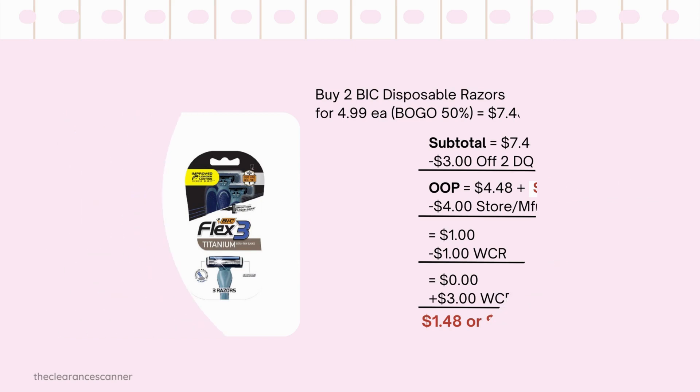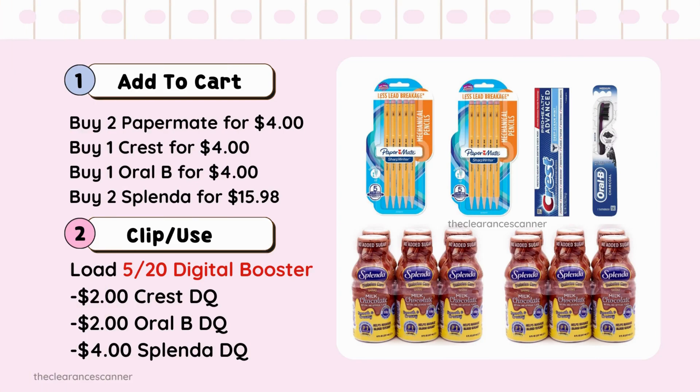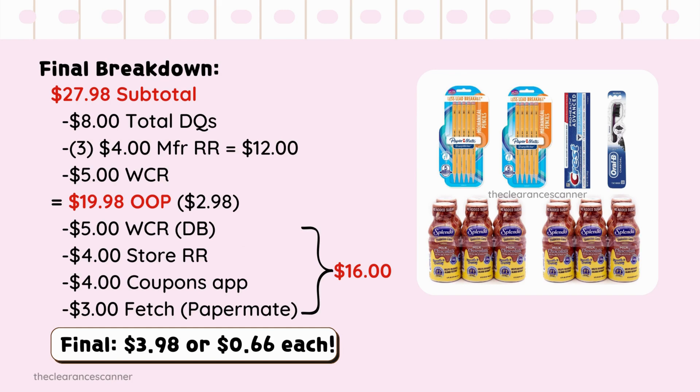How to roll Register Rewards in a spend deal scenario: buy 2 Paper Mate pencils for $4, 1 Crest toothpaste for $4, 1 Oral-B toothbrush for $4, and 2 Splenda for $15.98. Clip the $2 Crest digital coupon, $2 Oral-B digital coupon, $4 Splenda digital coupon, plus the digital booster of spend $20 get $5 in cash rewards.